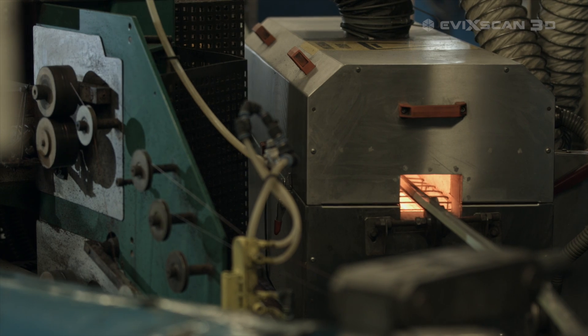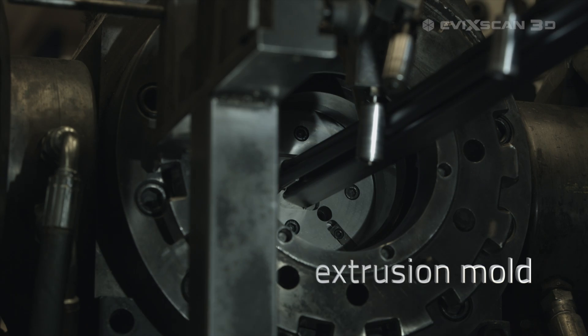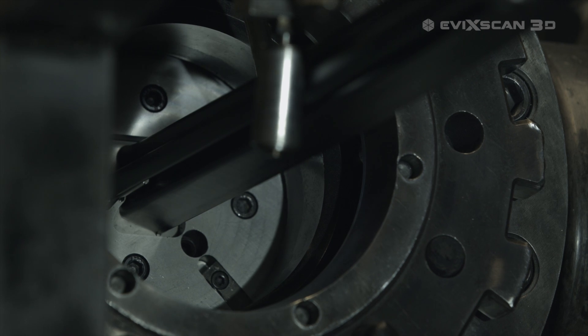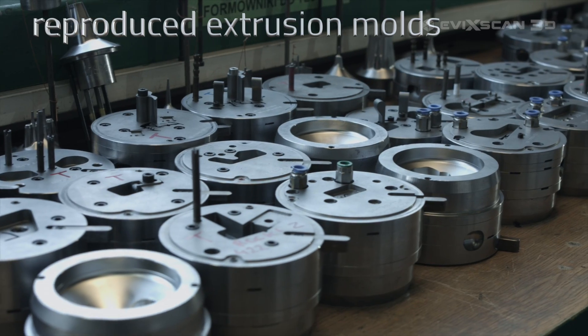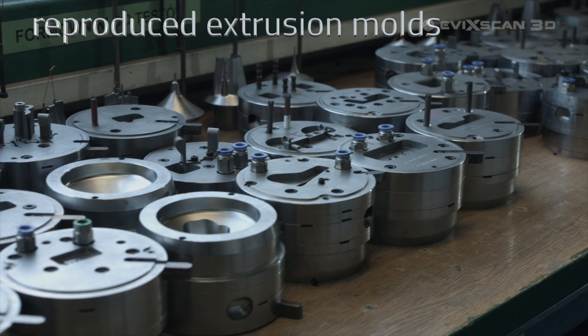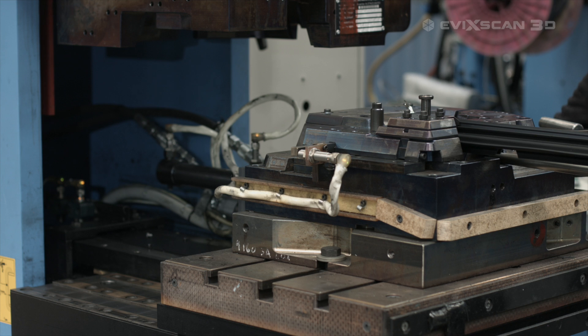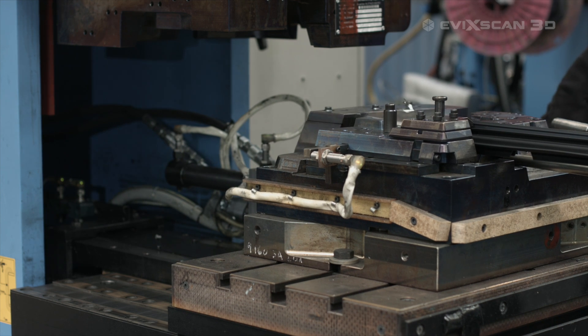Cooper Standard Factory in Bielsko-Biała implemented Evicscan3D solutions in the maintenance department. We use the 3D scanning process to restore technical documentation of injection molds and tools used in our production. Through this process it is possible to reproduce them much quicker and cheaper, by producing them in our factory tooling department or outsourcing their production to external suppliers.